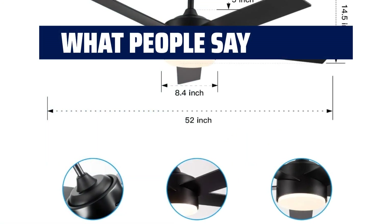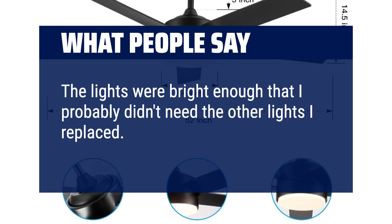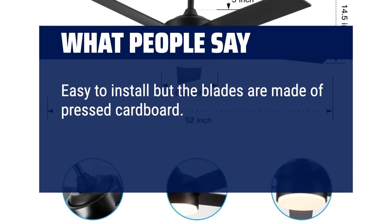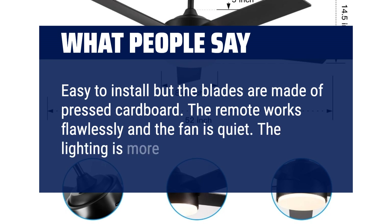What people say: The lights were bright enough that I probably didn't need the other lights I replaced — three different color tones. Easy to install, but the blades are made of pressed cardboard. The remote works flawlessly and the fan is quiet. The lighting is more than adequate.